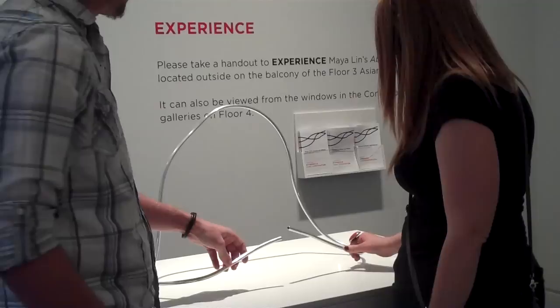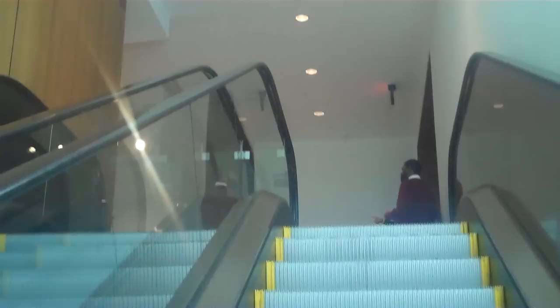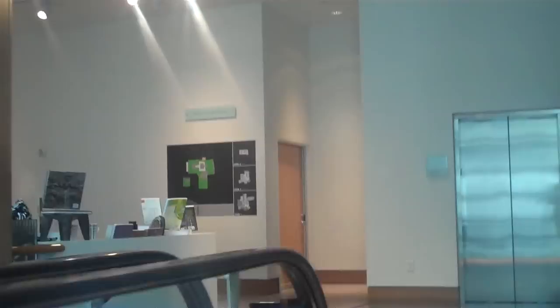We had a number of informational aspects that we could present, and then we had to design a handy little map to try to help people get to the project. We took photos of various spots on their way there with directionals, hopefully to make it a little easier for people to actually find the piece, which resides one floor above the Davis Lab on the third floor Asian galleries.